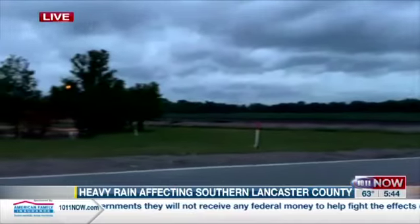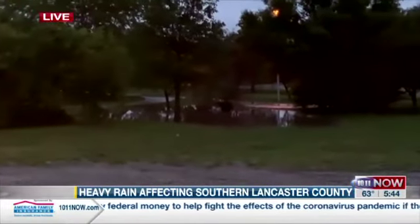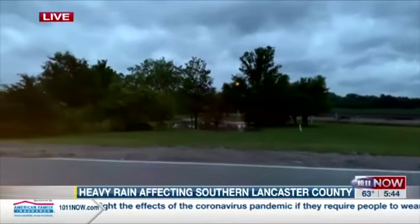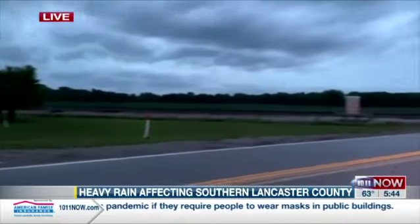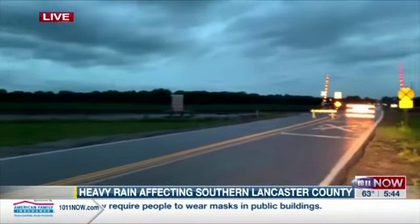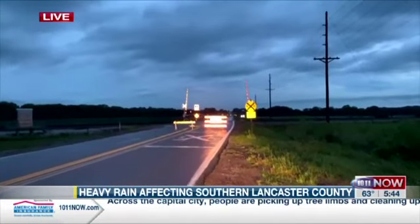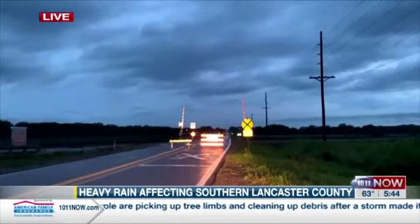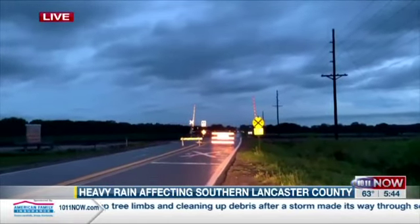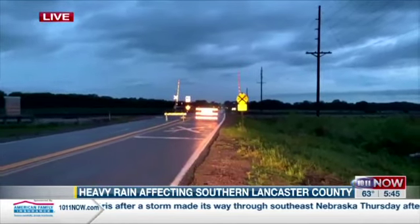You can also see off to my left over here, just next to the Hickman Fire Station, there's water that's pooled up. So the situation down here in Hickman is: don't use Hickman Road, don't try and drive around the barricades. Lancaster County Sheriff's Office set these up late last night because of the water on the road. Hickman Road on the west side of Hickman is covered with water. Laura, over to you.